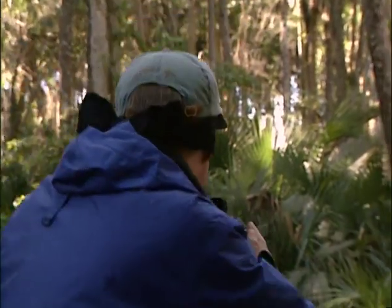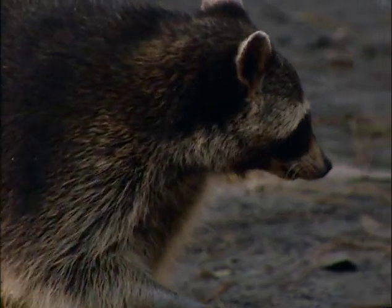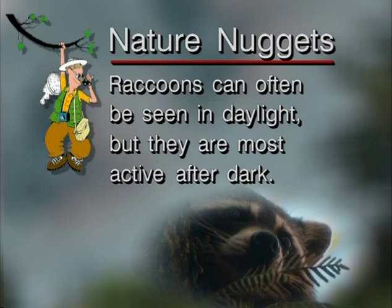Raccoons can often be seen in daylight, but they are most active after dark.